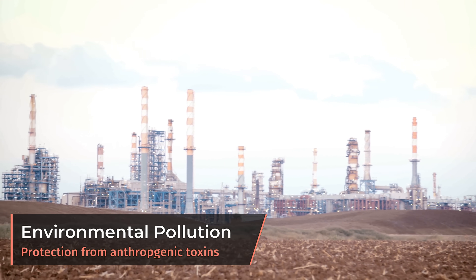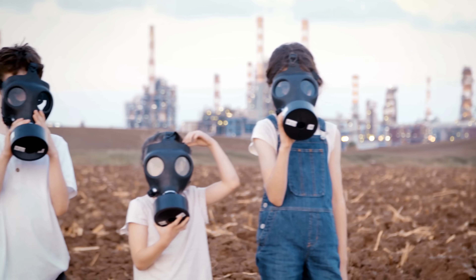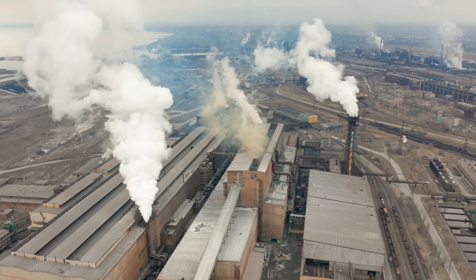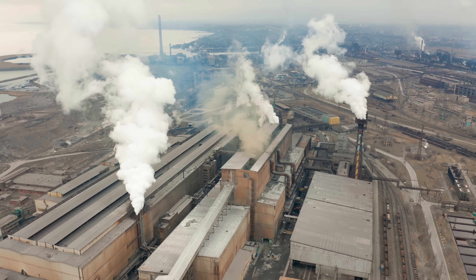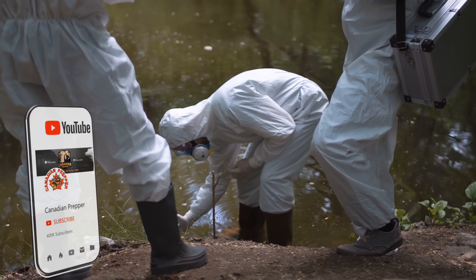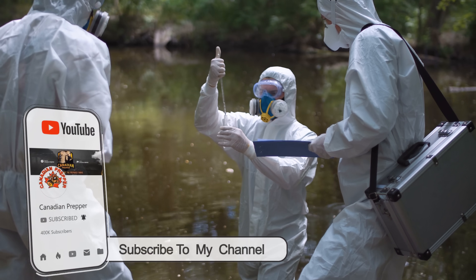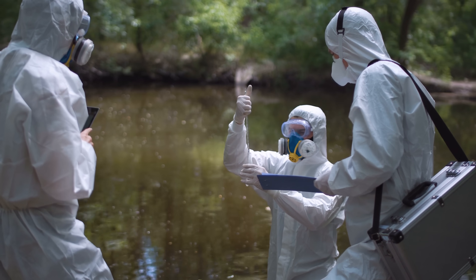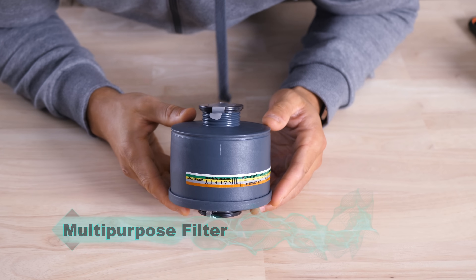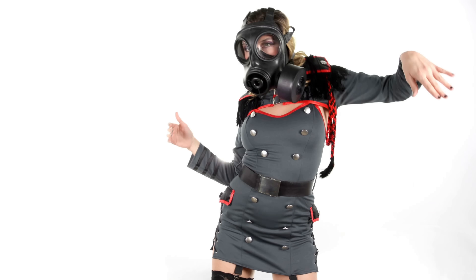Gas masks will also protect against pollution, and while this may seem overkill, if a person has respiratory issues and is traversing a heavily polluted environment, it may be effective. However, it will likely be impractical to use a full face respirator just for pollution or environmental toxins unless the situation is quite bad — though a proper multi-purpose filter may have some positive effect. And last but not least, a gas mask will always serve a good use as a Halloween costume.